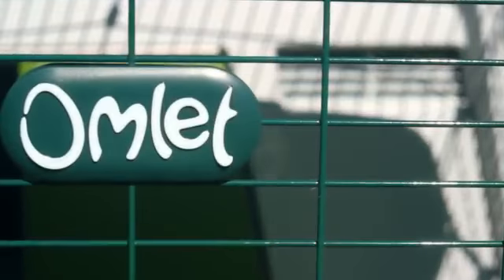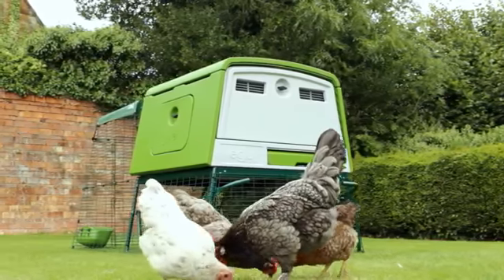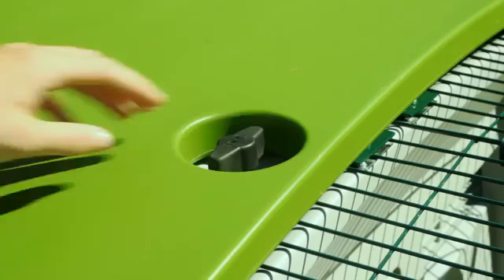Designed by Omelette, the new Egglue Cube is part of the world famous Egglue range. It's a great way to keep a large flock of hens in a town or country garden. Keeping chickens will easily fit into your daily routine.